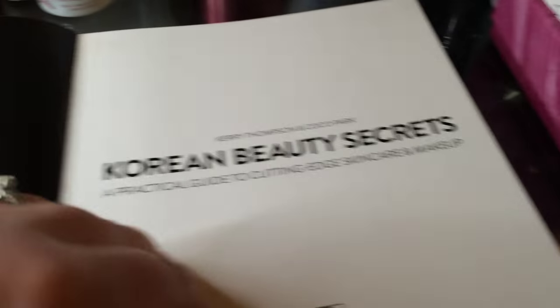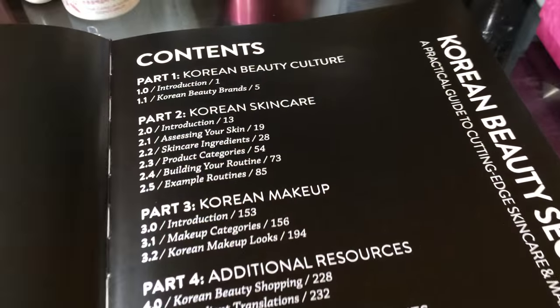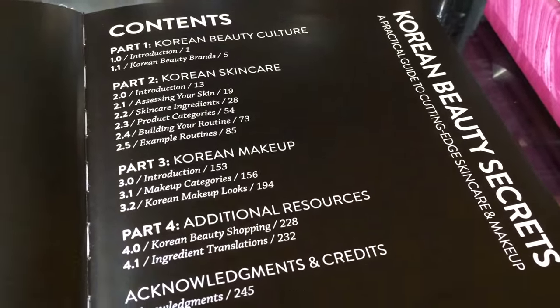Clearly the publisher and Carrie and Coco think that Korean beauty is here to stay, because they want you to have this for many decades and it's gonna look great on your coffee table. It's definitely not a cheaper, slapped-together book. Here we go — this page you need autographs, so I'm looking forward to getting Carrie and Coco to sign my book. I read the dedication and it's really really sweet.